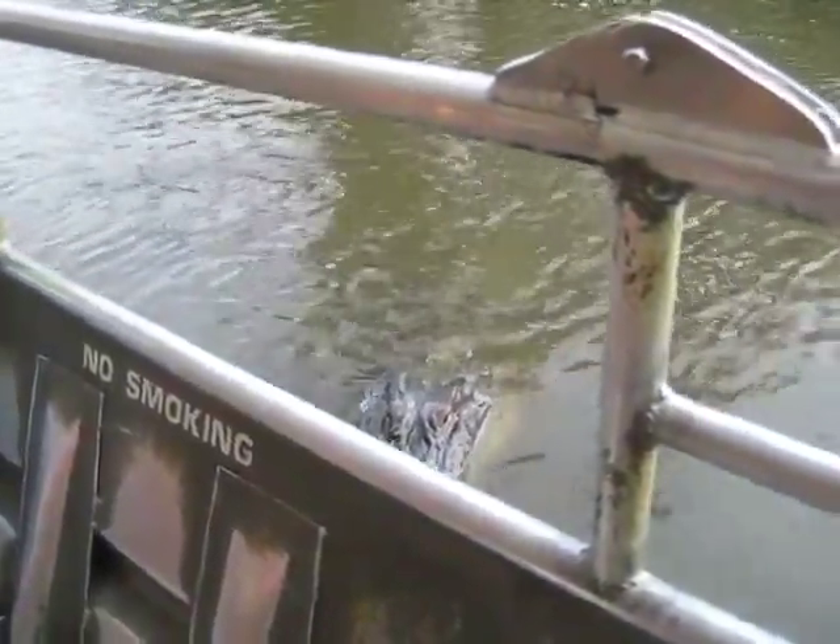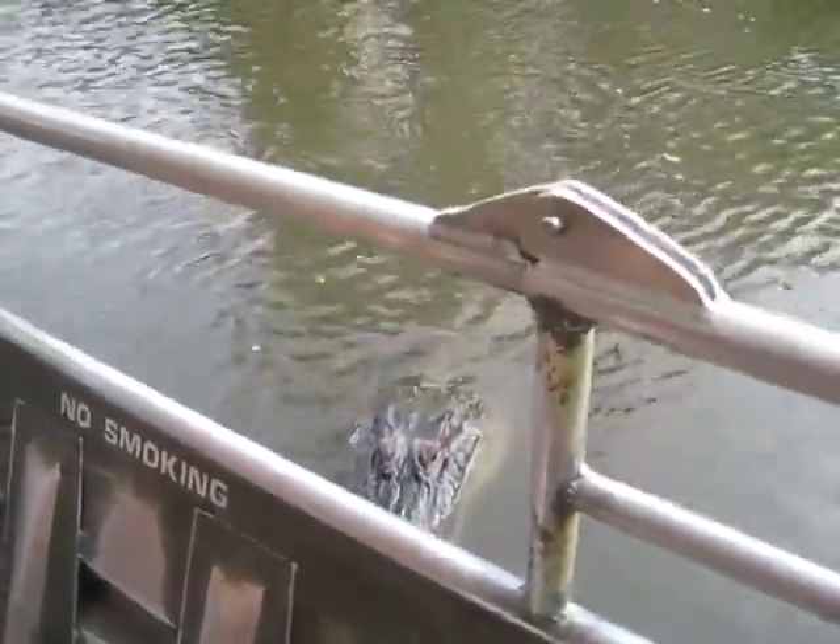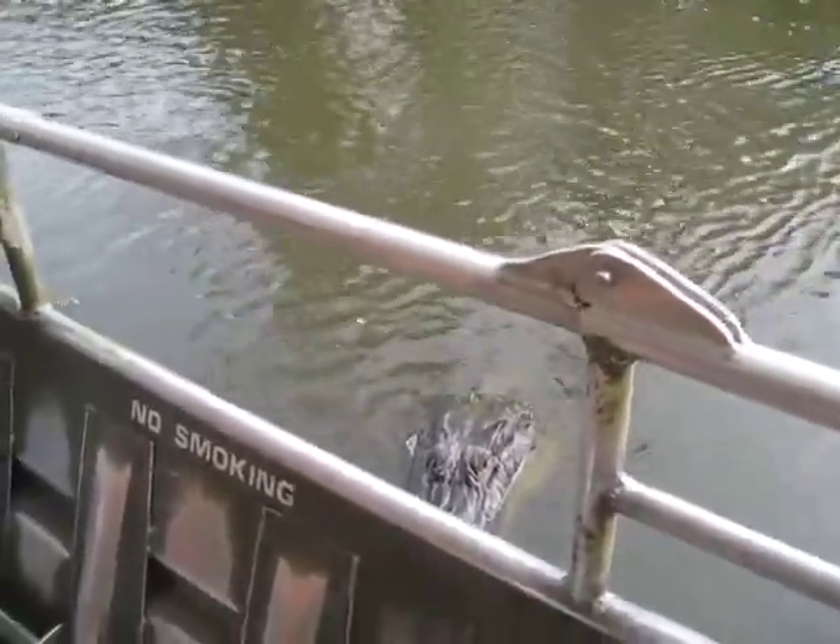I'll stay there. Oh, another alligator. I know, I know.